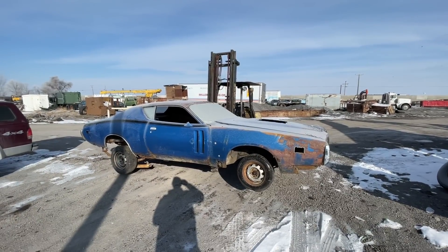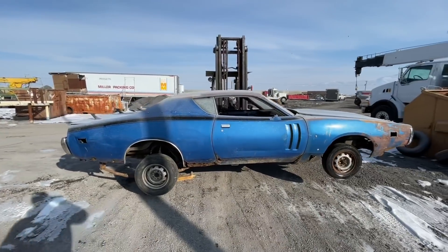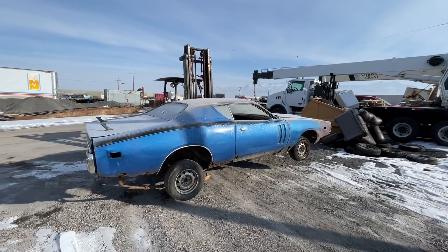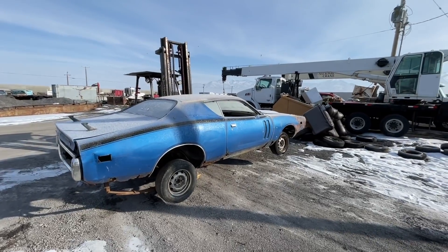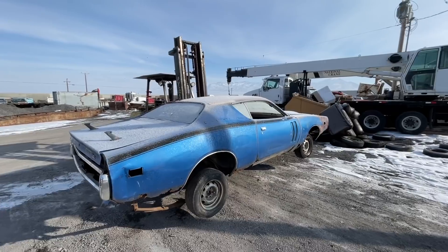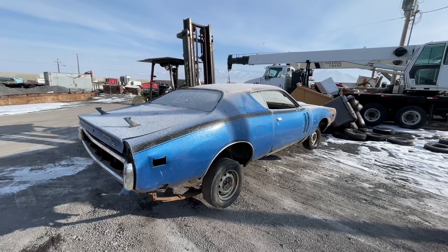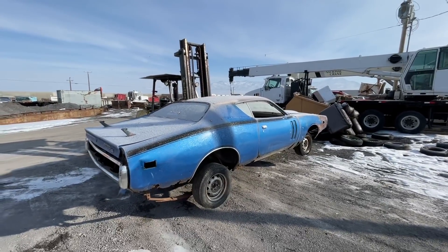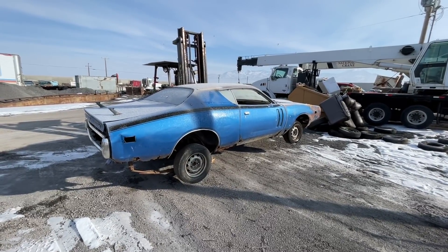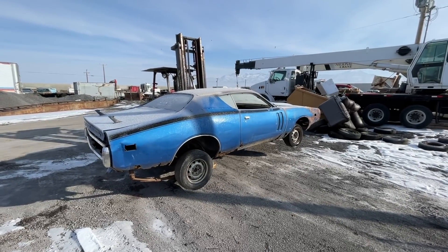Well hey, guess what everybody — I'm still in possession of the Mr. Norm's car, because the transport driver couldn't figure out how to winch the car into his enclosed trailer. I'm not gonna bash all transport drivers, but some of these guys are just ridiculous. He was supposed to be here yesterday and didn't show up, didn't even call — I had to finally hunt him down. We had it all but in his trailer and he couldn't figure out how to get it in, so he canceled the load. So awesome, really awesome.